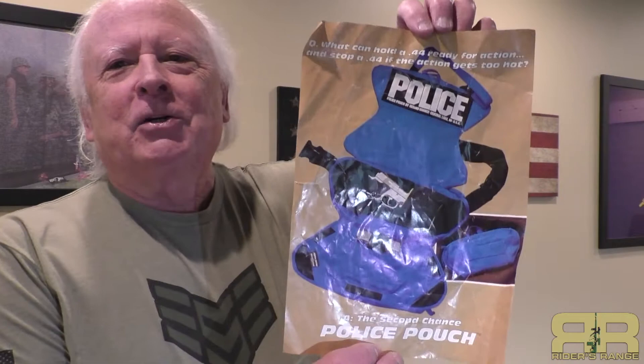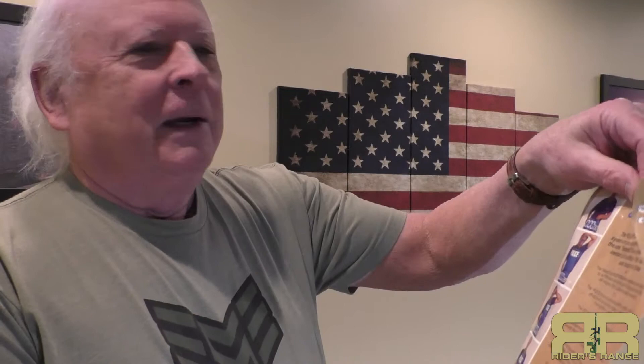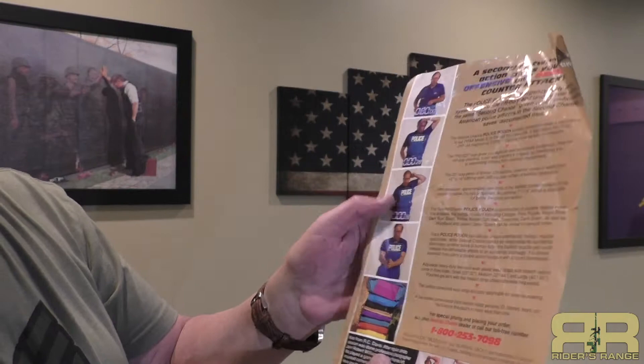I dug around in the attic and found the Second Chance Police Pouch. According to the packaging: what can hold a .44 for action and stop the .44 if the action gets too hot? It's the Second Chance Police Pouch. On the back it gives details, and even shows Richard Davis — the inventor and founder of Second Chance — putting it on in about one second to get the pouch up, the gun out, and ready to go.